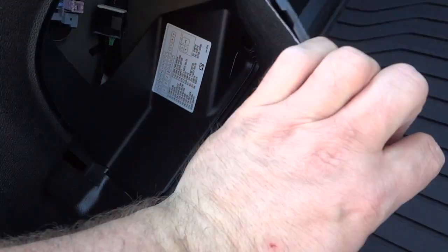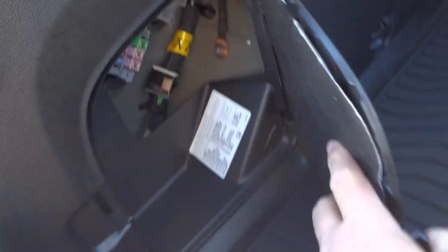Let's see what's in here. Looks like some kind of storage container, but it's actually for the fuse — that's the main purpose of that cover. Got some fuses back there.